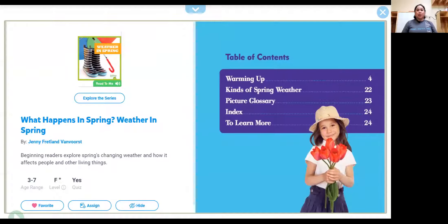Hi everyone! Today we're going to read "Weather in Spring." What happens in spring? This book is written by the author Jenny Fretland Van Wurst.